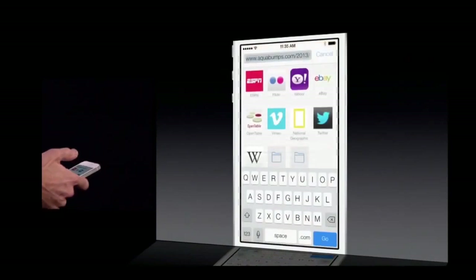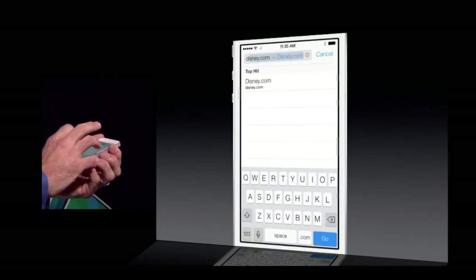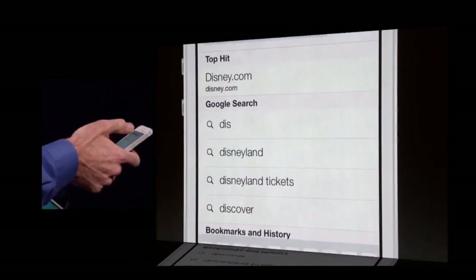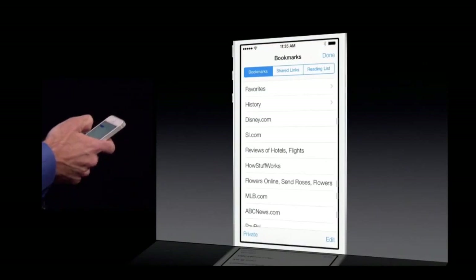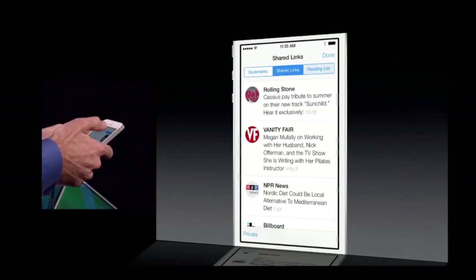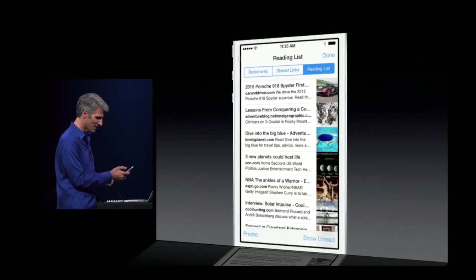Let's look at that unified search field. I'll tap up here at the top — I have one-tap access to all my favorites. I'll type D-I-S, and you notice I have a top URL hit as well as Google search suggestions right here. We've really improved bookmarking as well. I can see my bookmark folders, all my bookmarks. We also have Shared Links — you can see stories posted by people you follow on Twitter — and my Reading List. Now just like in Mavericks, on iOS you can scroll continuously from article to article without coming back to the list. It's really awesome.